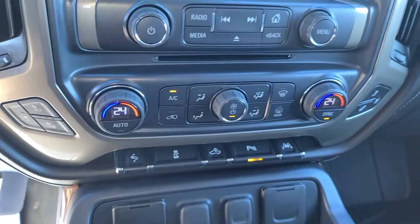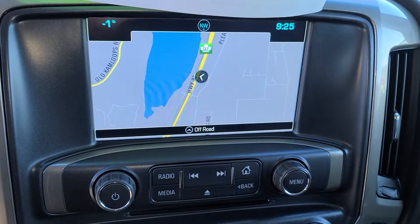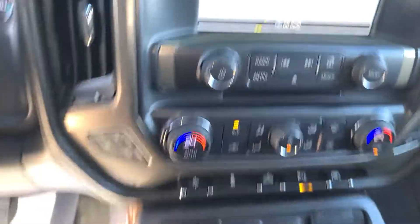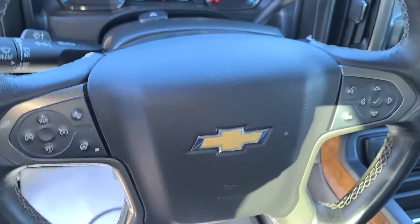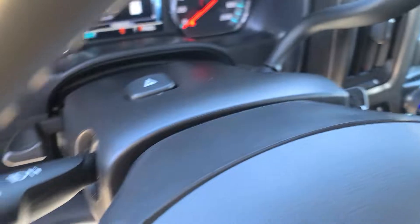Parking sensors, lane keep assist, factory AC with dual zone climate control, factory navigation system, and factory Bluetooth audio. Heated and cooled seats for both the driver and passenger front seats, and cruise control as well. We're currently sitting at about 109,622 kilometers as of today.